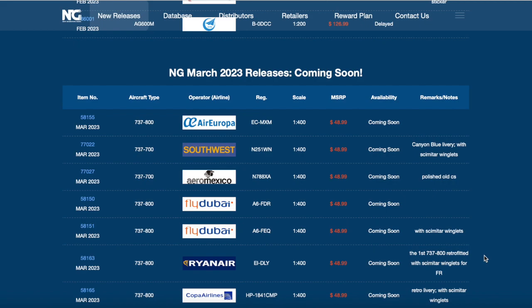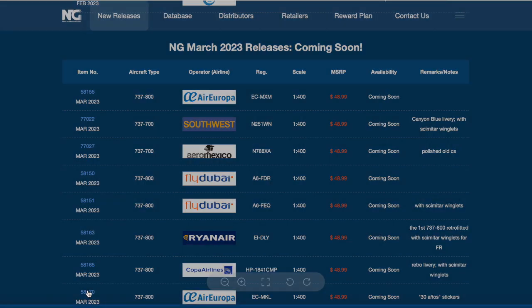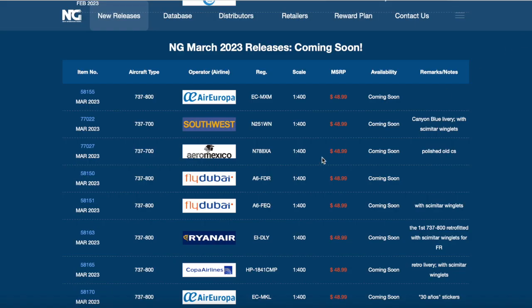Scrolling down a little more, we have an Aeroflot 737-800 with a 30 Anos sticker, celebrating the 30th anniversary of the airline. Really nice release for the European collectors, mainly the Spanish collectors from Spain. The registration of that aircraft is Echo Charlie Mike Hotel Lima.